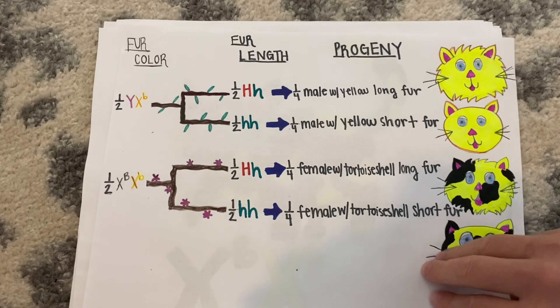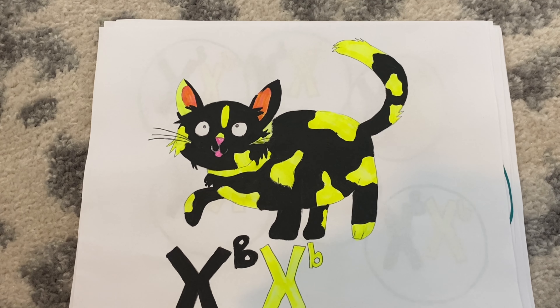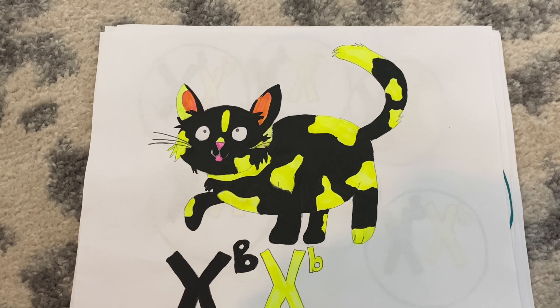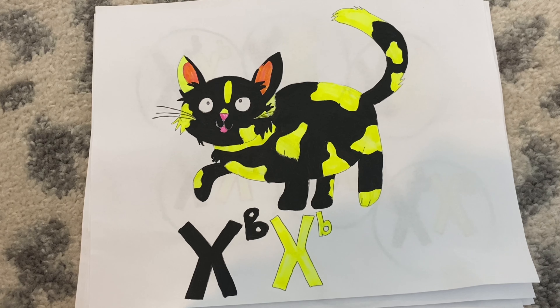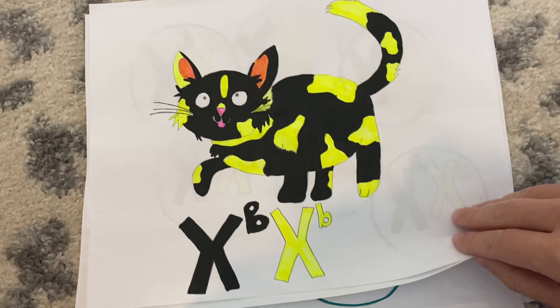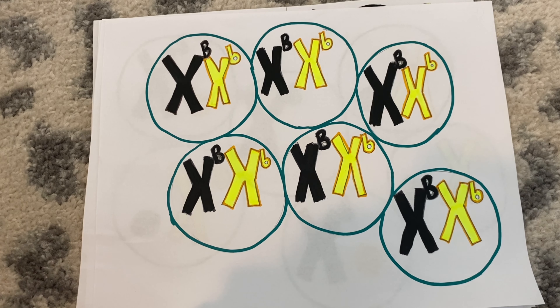But why is that? It seems odd. The female progeny will have tortoiseshell fur, which is both black and yellow, instead of just showing the dominant allele like usual for a heterozygous genotype. Let's zoom into a very simplified view of the tortoiseshell cat's cells to further explore. Each cell of the tortoiseshell cat contains one X chromosome with a big B allele and one X chromosome with a little B allele.